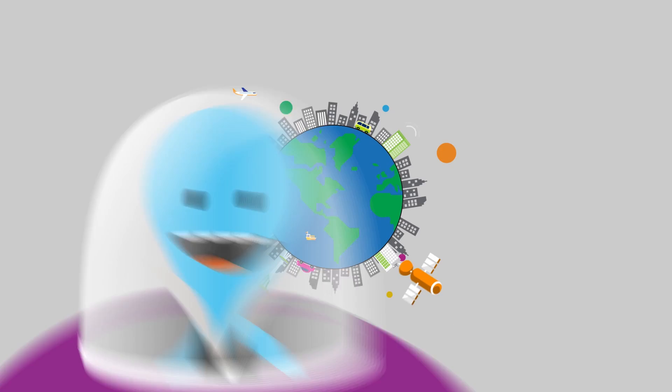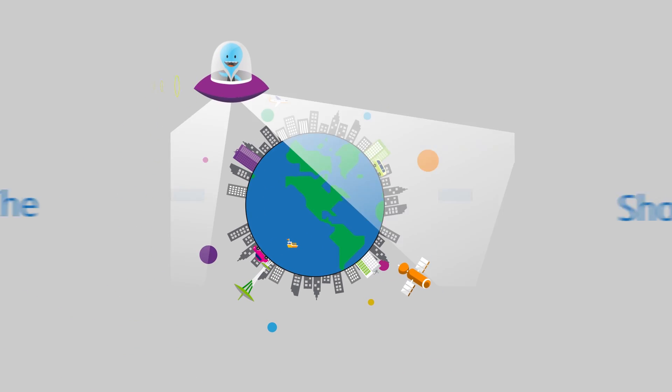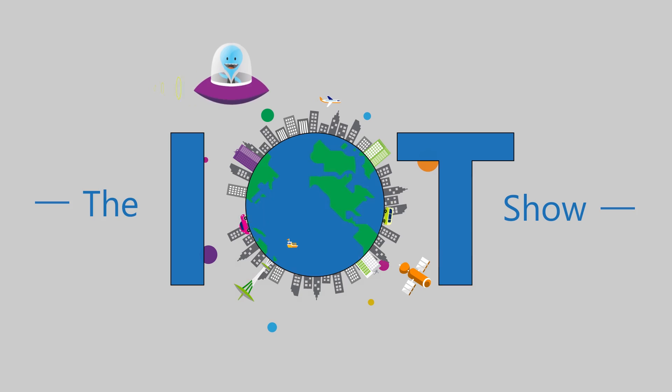In this new episode of the IoT Show, we're going to talk about the integration between Azure IoT and Dynamics Field Services to see how you can automate workflows. This is the Internet of Things Show — I'm Olivier, your host — and today we'll be talking about the integration of Azure IoT Applications and Connected Field Service, which is a service in the Dynamics 365 collection. For that, I have Kyle with me.